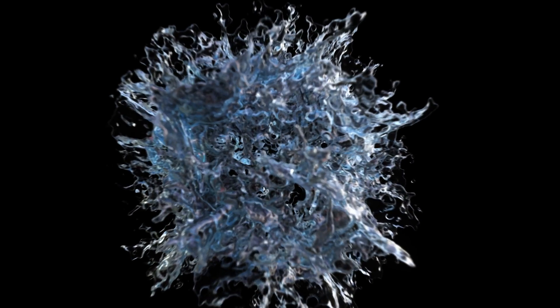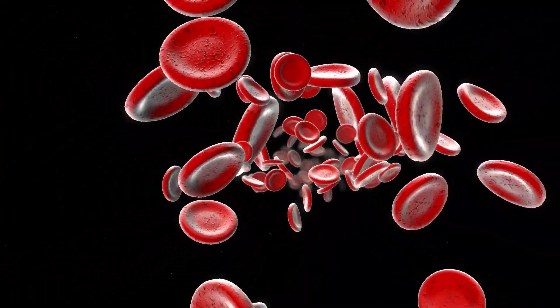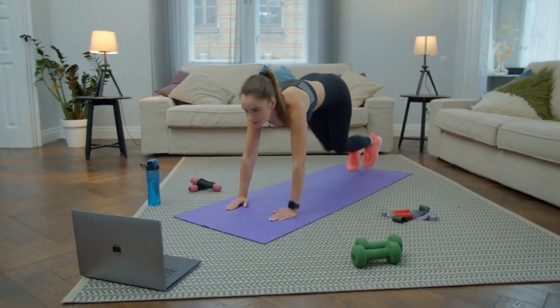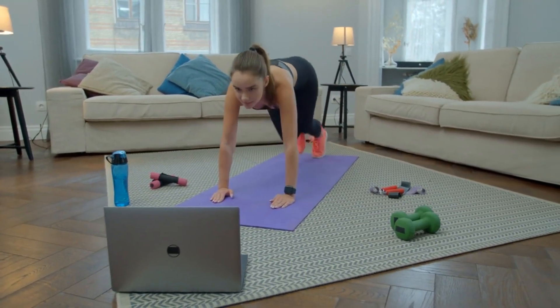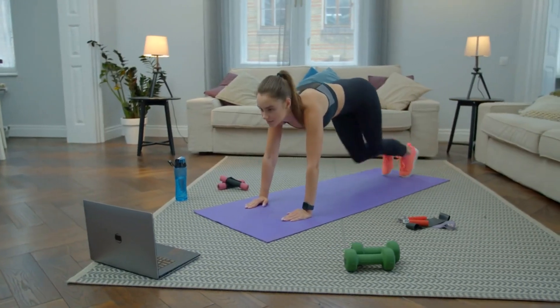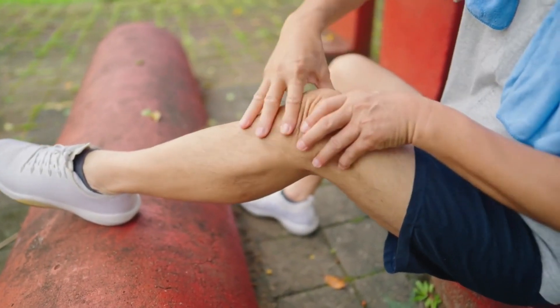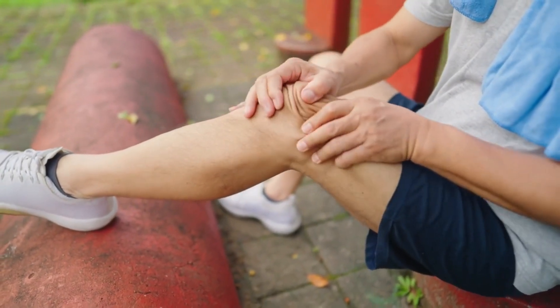Number 12: Water. Drinking enough water is essential for healthy blood flow. Dehydration can cause your blood to thicken, making it harder for it to flow through your blood vessels. Make sure to drink enough water throughout the day to keep your blood flowing smoothly. In addition, regular exercise such as walking, running, or cycling can help improve blood flow to your legs and feet, and avoiding smoking and limiting alcohol consumption can also help improve circulation.